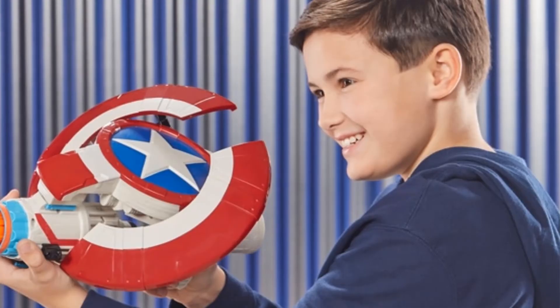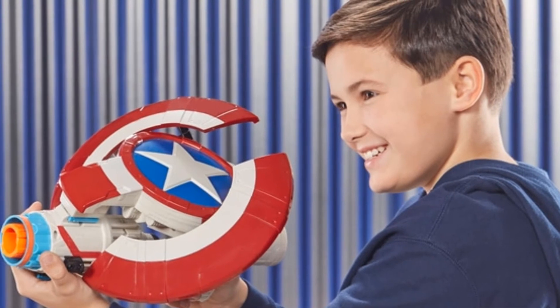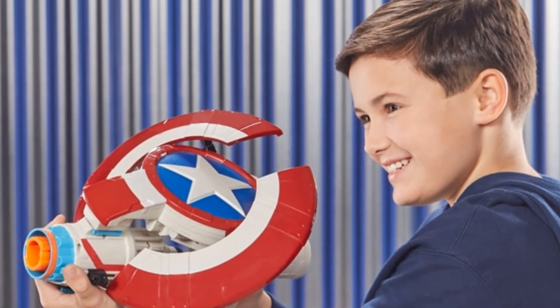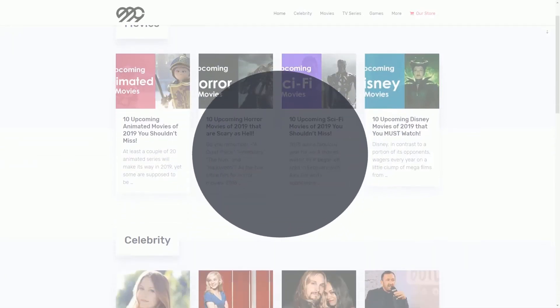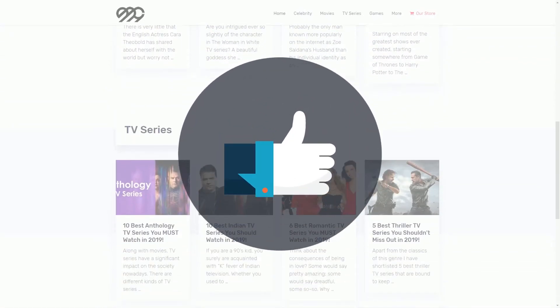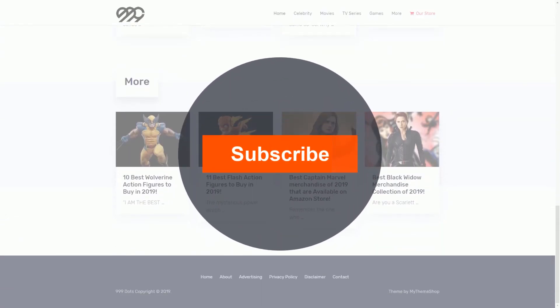However, this can also be a great gift for the young Captain America fans. These awesome collectibles are available at Amazon, so spread the memories of Cap among the fandom. Thanks for watching till the end of this video — like the video to inspire us, comment your feedback, and don't forget to subscribe to 999 Dots for more such amazing videos.